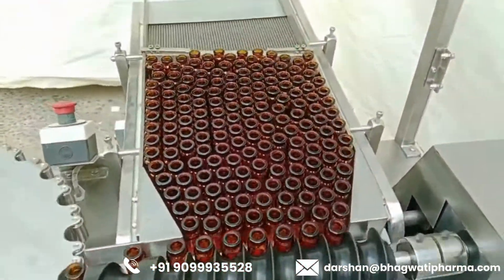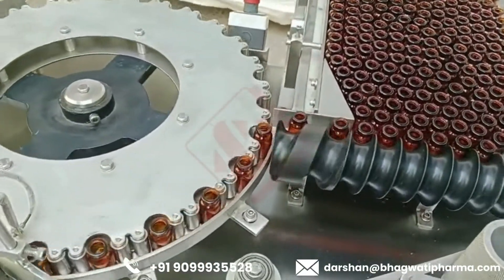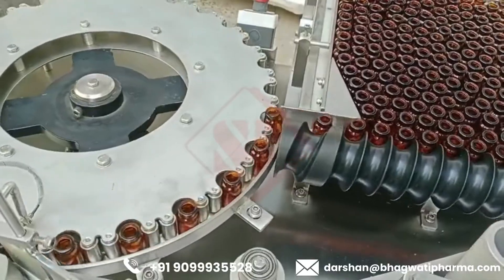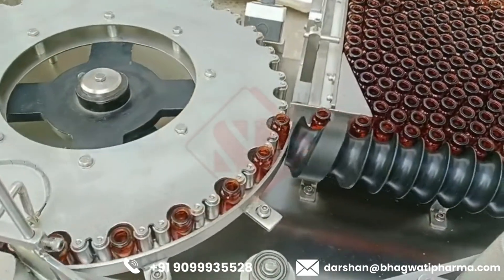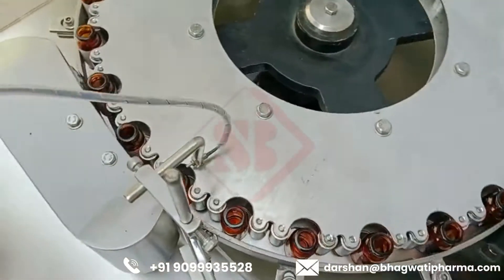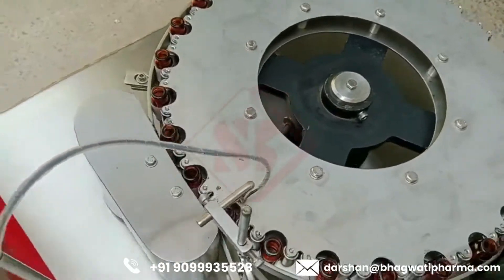Here are the key features and functions of such a machine. Automation: as the name suggests, these machines are fully automatic, meaning they can perform the labeling process with minimal manual intervention. This automation improves efficiency, consistency, and throughput, making it suitable for high-volume production lines.